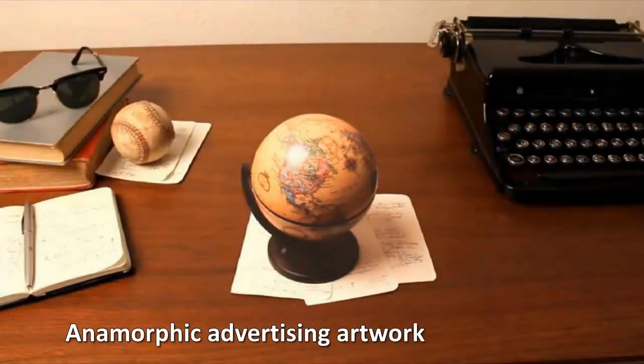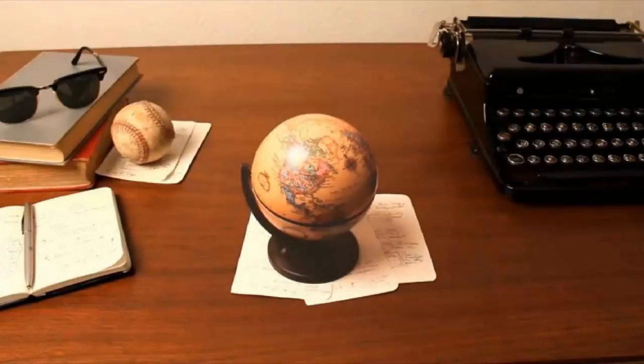Anamorphic Advertising Artwork. In 2013, eyewear manufacturer A-Band teamed up with optical illusion masters Bruspub to create an ad campaign which included anamorphic illustrations that look like real three-dimensional objects from the right angle. The Globe and Baseball are the standout pieces of this artwork and we think they're thoroughly impressive.